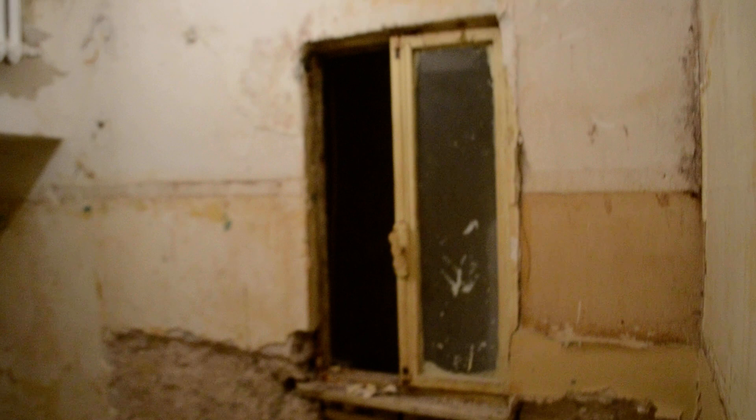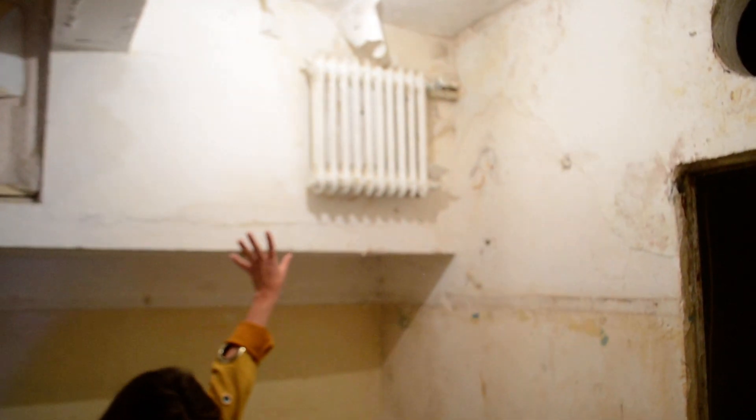One very interesting thing we have is the heater for the ceiling, so we'll have to work with that as well. And this is the main room.